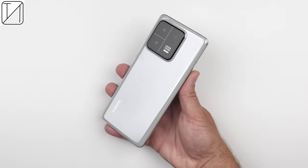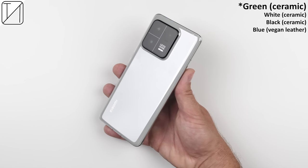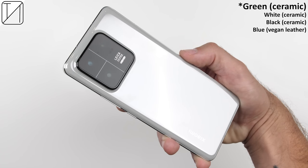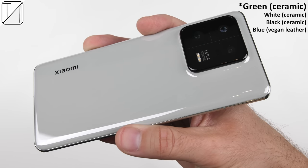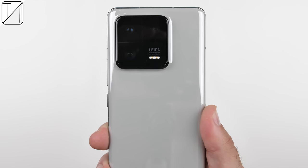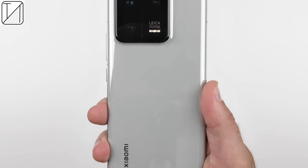The 13 Pro comes in four different colors: green, white, and black, which are all ceramic — I have the green version. There's also a blue variant which comes in a vegan leather style back, which looks quite intriguing, but I'm pretty happy that they've brought ceramics back.